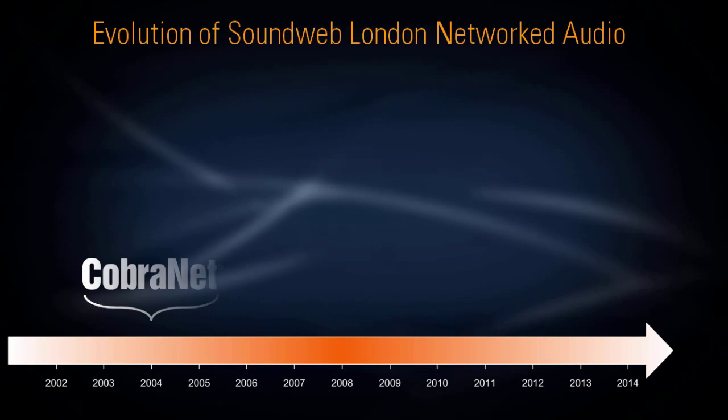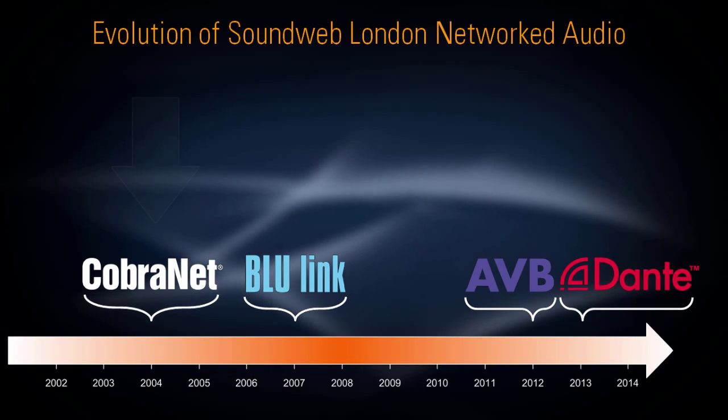So with that established, let's now discuss each audio transport in greater detail, starting from the beginning with CobraNet.